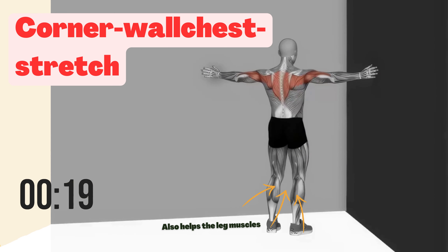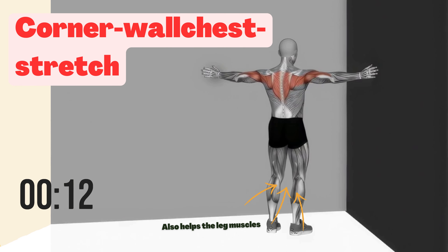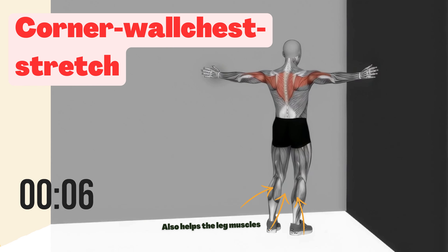That's it. Take a 15-second breather. Corner wall chest stretch. Finally, the corner wall chest stretch — open up your chest and improve posture. We'll hold this for 30 seconds. Begin and release.